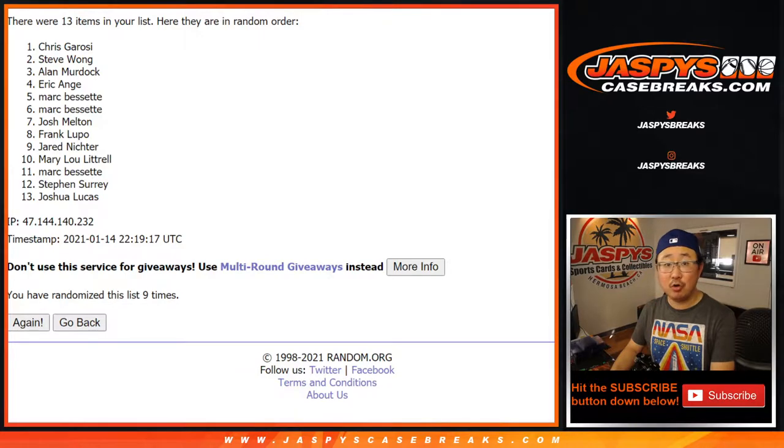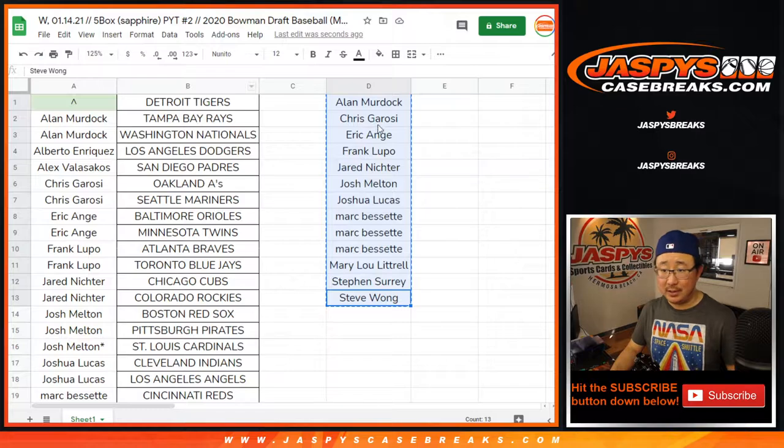And ninth and final time — after nine it's Chris Garosi. There you go. Three and a six, nine times. Your name is on top — you have the Tigers in this break.